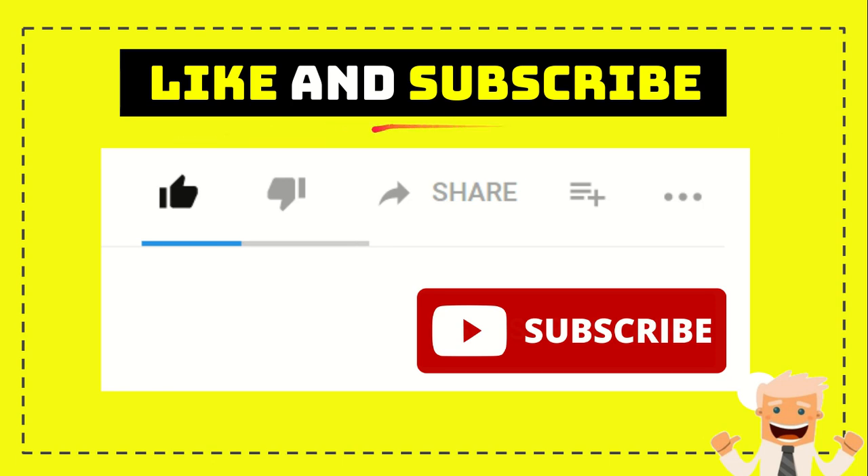If you find this video very useful, you can help this channel grow by subscribing — click the subscribe button and like this video. And if you want to share it with your friends, just go ahead, click the share button, and you can share it to any social media that you wish.